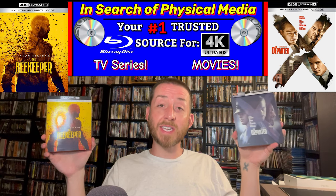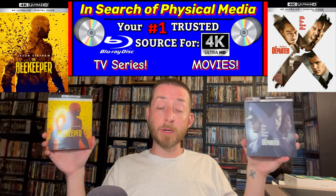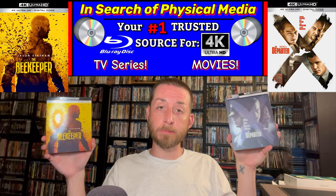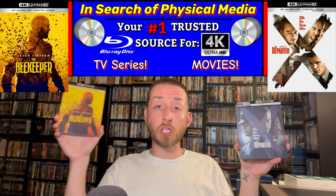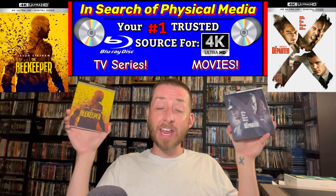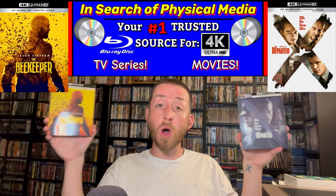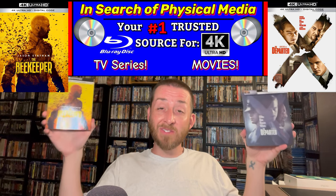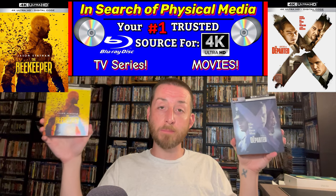For The Departed I pulled all the native data off the 4K disc and the previous Blu-ray disc, and I'm going to be doing my exclusive side-by-side 4K versus Blu-ray image comparison review. For The Beekeeper I pulled the native 4K images to show you what that looks like, along with all my testing data on both discs. I always sum it up with my review score at the end to let you know the total image and sound quality of both releases — whether you should buy or skip them.